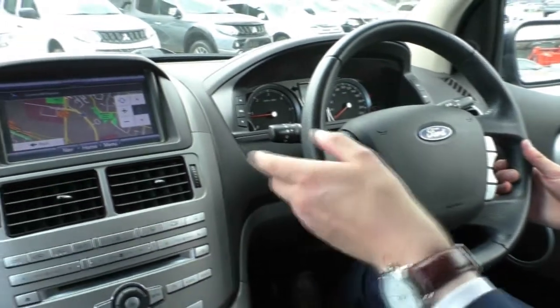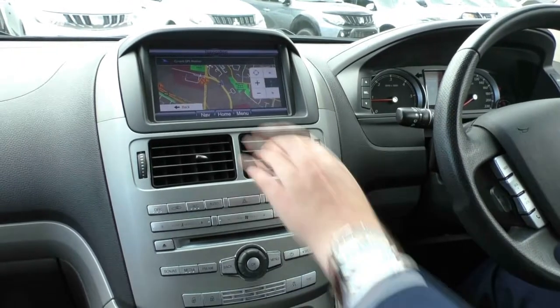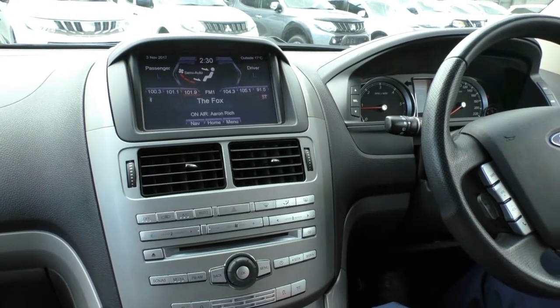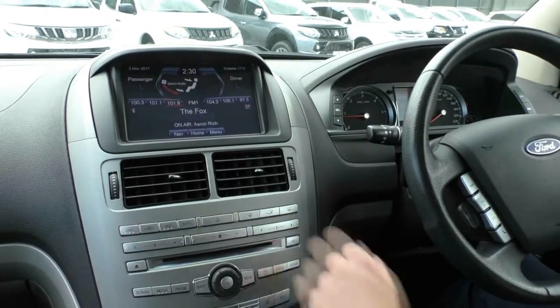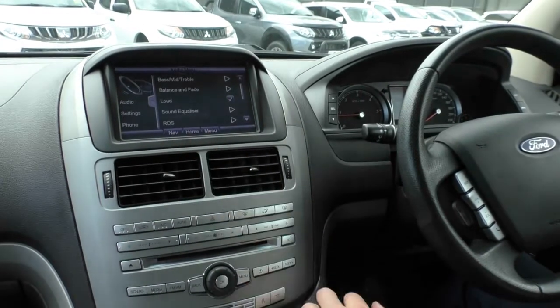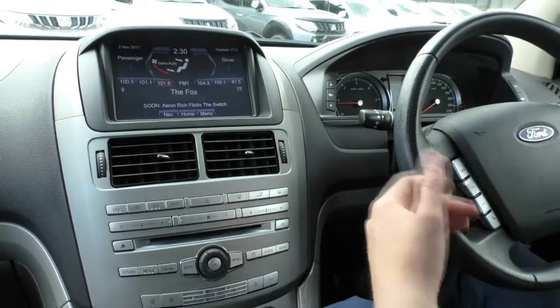Moving to the centre of the car, we've got our navigation up. This car does come with satellite navigation and it's touchscreen — very, very responsive and easy to use. We've got dual zone climate control here, so you've got your passenger settings with hard buttons down here as well. We've got all of our radio stations here and if we go to the menu it brings up all of our settings too — it's just so easy to use, so responsive, very well designed.